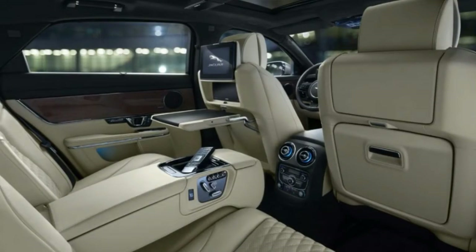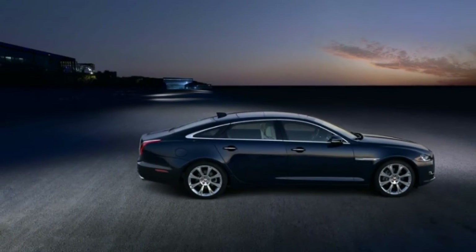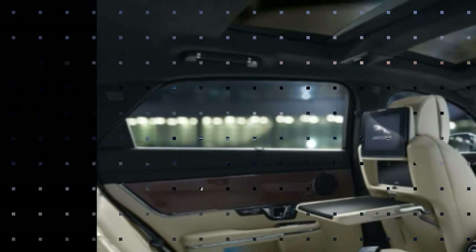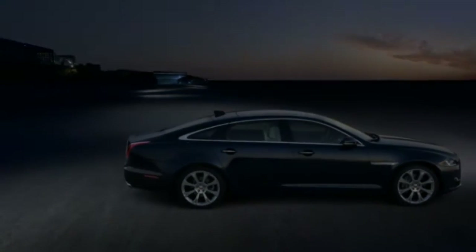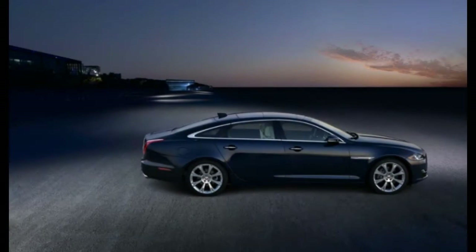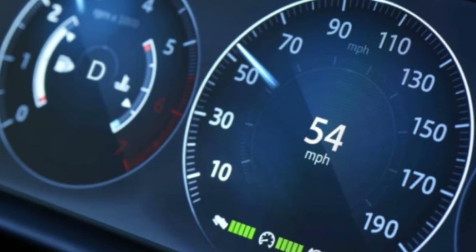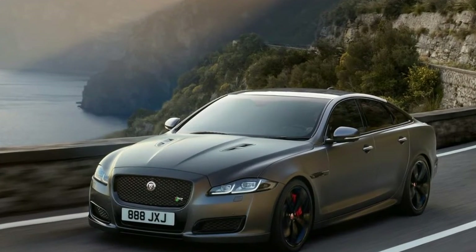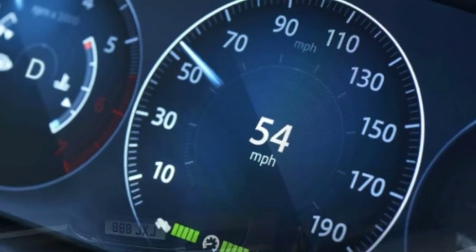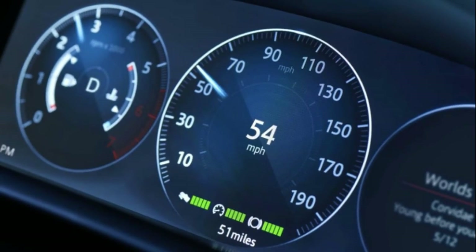The 3.0-liter supercharged V6 delivers an EPA-rated 18/27 mpg city/highway with rear-wheel drive and 17/26 with all-wheel drive. EPA figures are from the 2017 model year. The long-wheelbase XJL is also rated at 18/27 in rear-wheel drive form and 17/25 with AWD.